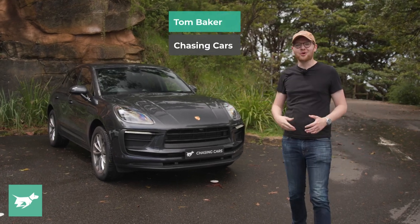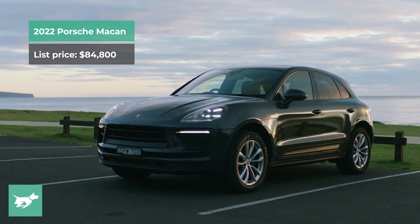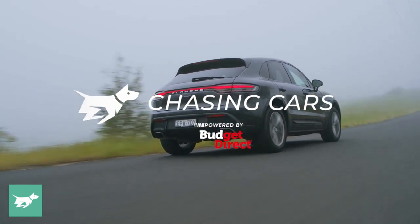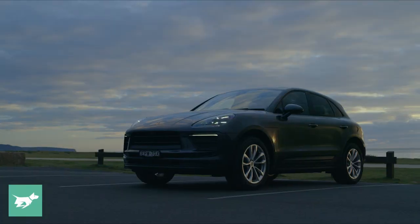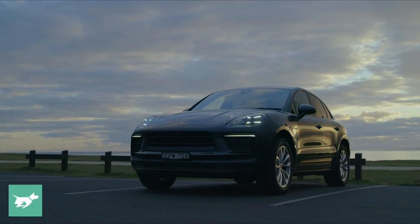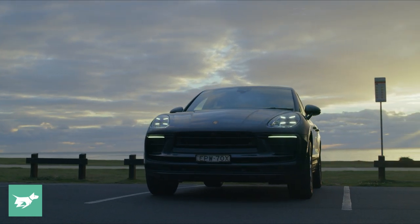This is the cheapest brand new Porsche that money can buy, but can you actually get a genuine Porsche for under $85,000 before on-road costs here in Australia? In today's video, I'm going to be critically looking at that question — taking no prisoners in this review of the base model 2022 Porsche Macan, which uses a two-litre turbocharged four-cylinder petrol engine.